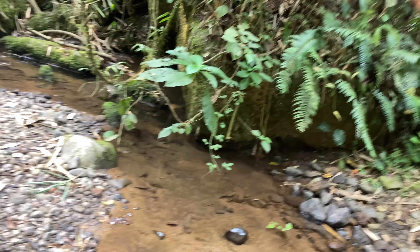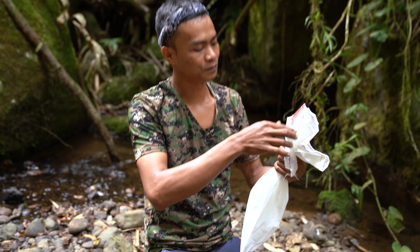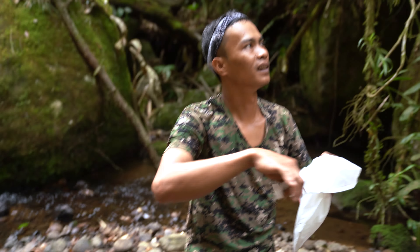Get the bag! David, get the bag! Well, we already found another snake. We don't know what species it is, and that's really rare.